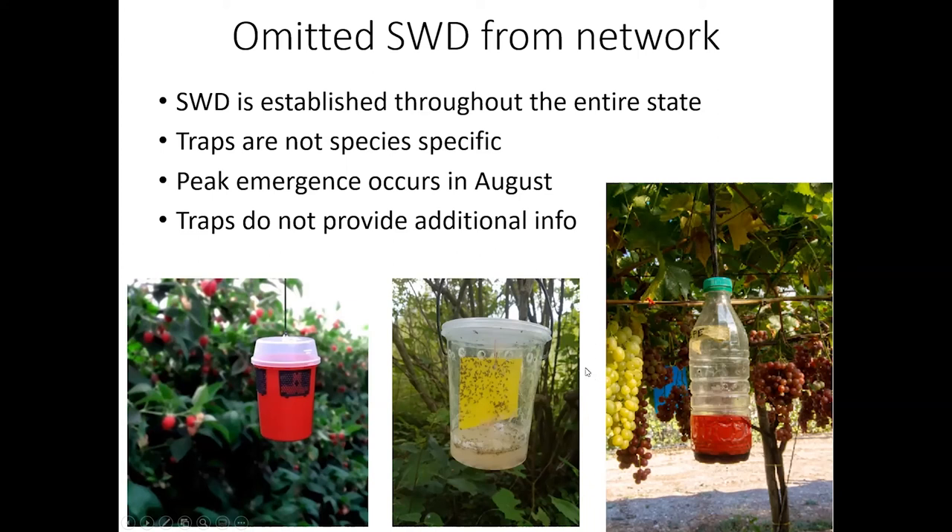For instance, spotted wing drosophila used to be captured in our network, but the science has shown that spotted wing drosophila is established throughout the entire state of Missouri and it always emerges in mid-August for its peak flight. So trapping doesn't really provide much more information. These traps cost money, and the spotted wing drosophila traps also catch a lot of other drosophila species, so it takes a lot of time and labor to go through those traps and it just doesn't provide additional information.